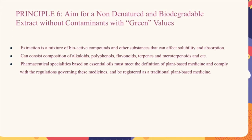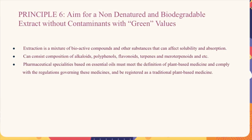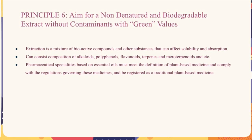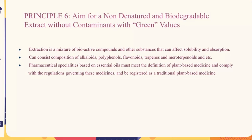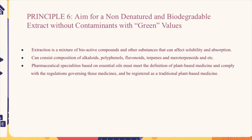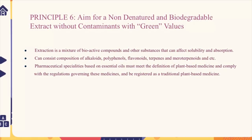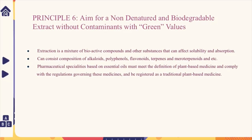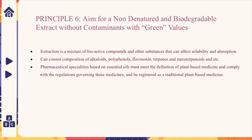The sixth and final principle is to aim for a non-denatured, biodegradable extract without contaminants, with green value. Extraction yields a mixture of bioactive compounds and other substances that can affect solubility and absorption. This can consist of alkaloids, polyphenols, flavonoids, terpenes, and meroterpenes. Pharmaceutical specialties based on essential oils must meet the definition of plant-based medicine, comply with governing regulations, and be registered as a traditional plant-based medicine.